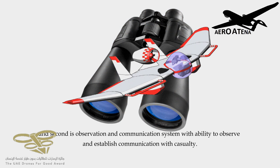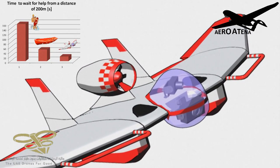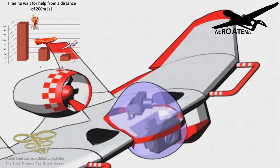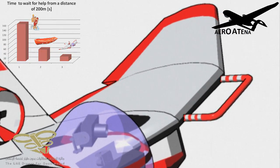The system includes an observation and communication system with the ability to observe and establish communication with a casualty. The aircraft is fitted with auxiliary handles placed on its leading edges. Thanks to this solution, if the airplane is able to land, a survivor can grab the handles, which will help them stay on the surface of the water.